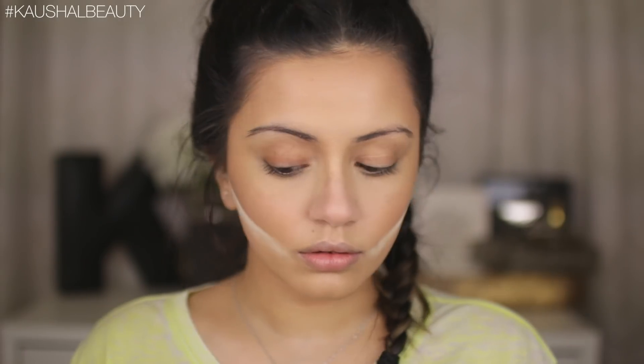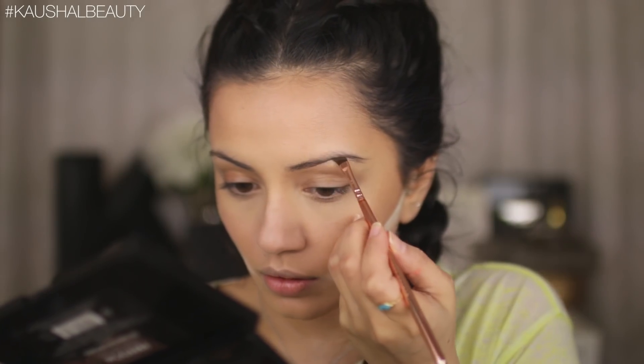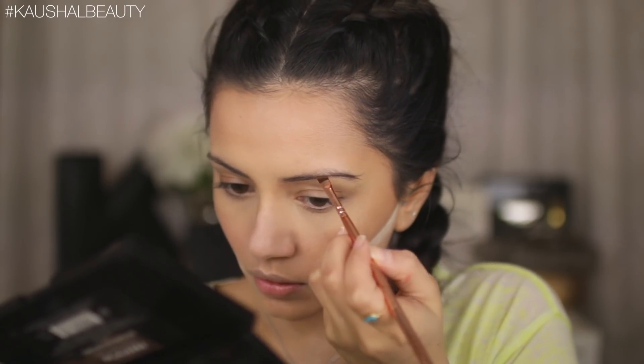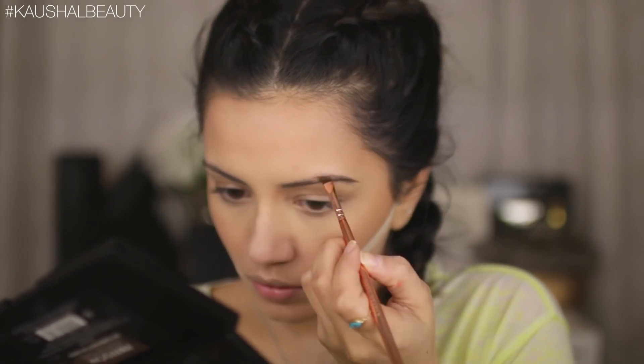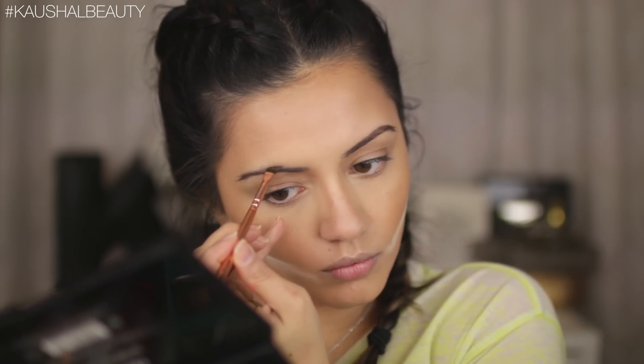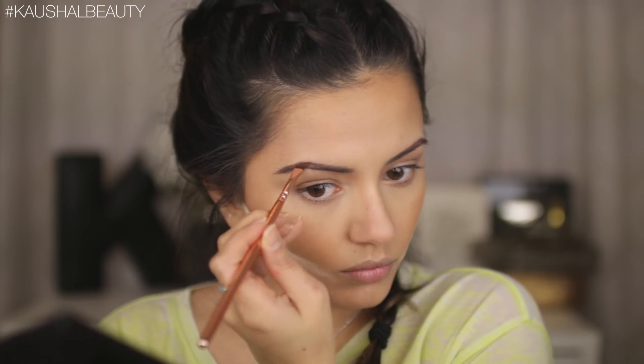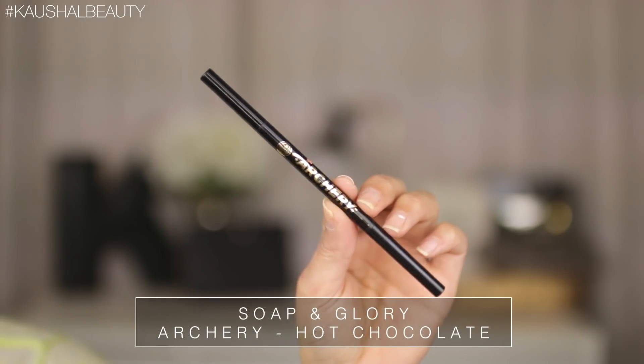For brows, I start by taking a spoolie and brushing through all the hairs in the direction I want them. Then I take my Anastasia Beverly Hills Dipbrow in the shade Ash Brown and fill them in using light strokes, filling in the gaps where my hair is a bit sparse. It doesn't matter if the brows aren't perfectly symmetrical — eyebrows should look like sisters, not twins.